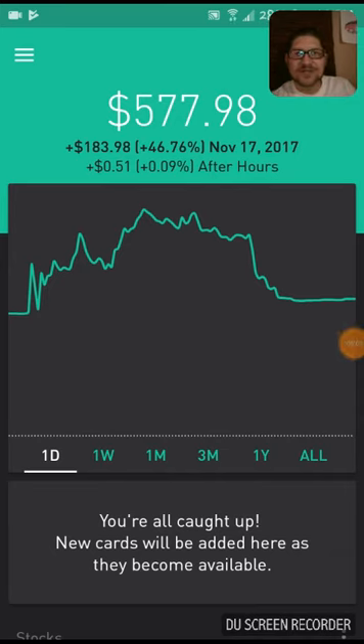Hey guys, welcome back. Johnny here with CleverPerceptions.com where I show you how to think differently about your money. Today I have another exciting video for you. This is my Robinhood $0 to $1,000 challenge update, week 14. So let's get into it guys.